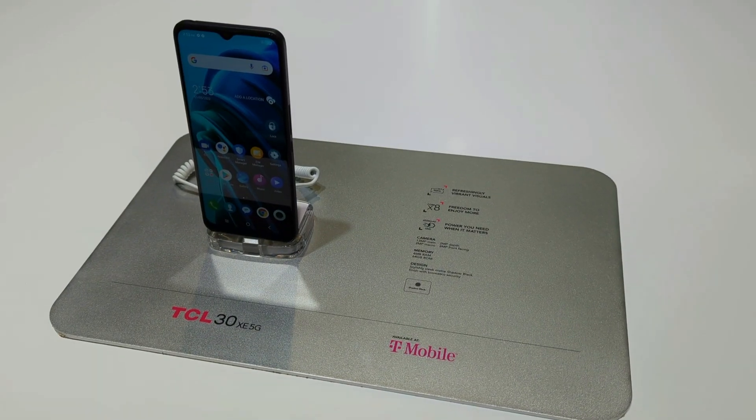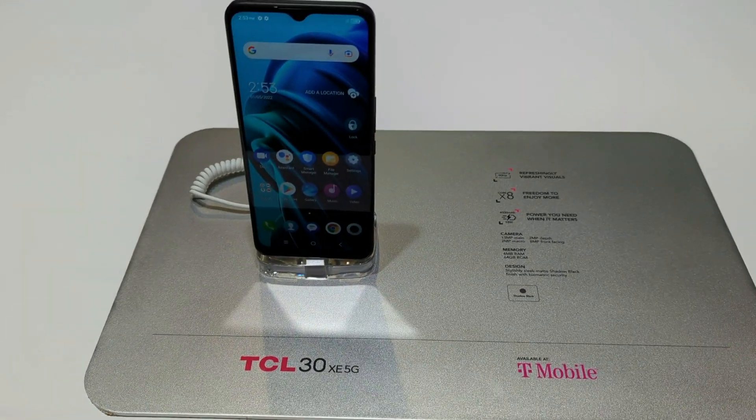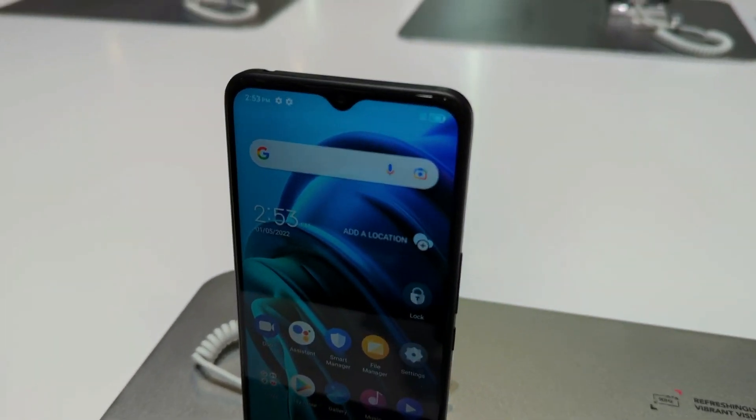I just got back from CES 2022, and while I was there, I had a chance to see a lot of really awesome products, including the TCL 30 XE 5G. I did take a little bit of live action video in their suite. However, it was a little bit noisy, so after that part's over, we'll be switching back to my home setup here to go into all the details about the device. But I took a little bit of video at their suite, also took some video at the show floor as well, so I hope you enjoy the video.